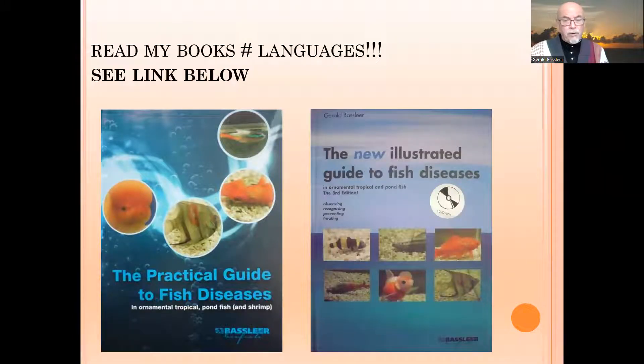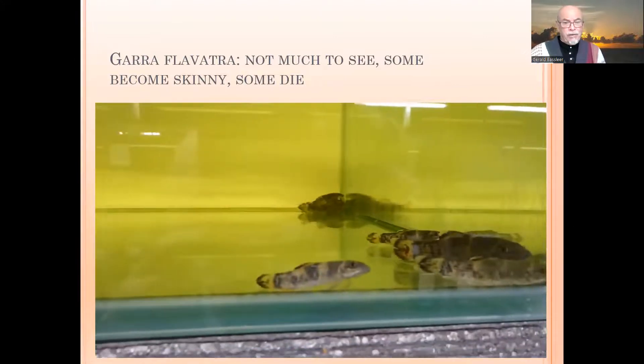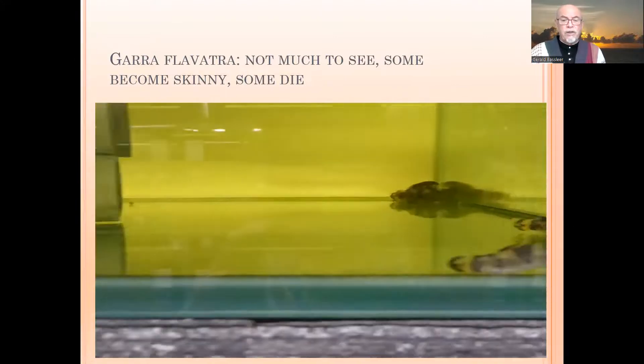I have a lot of details in my book, so try to get my books on fish diseases — they are training tools for you to become a better fish keeper, to take care of your fish, and to prevent diseases. Here, this case on the Garra flavatra, which I show you in the aquarium.